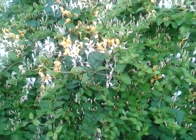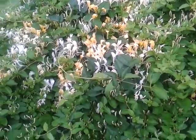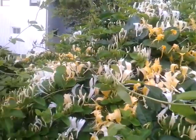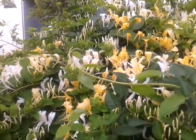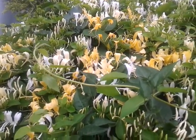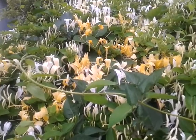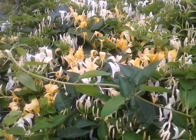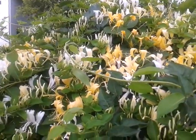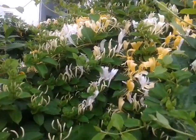I've decided to come outside tonight and create a simple tea or infusion. I'm zoomed in closely on some honeysuckle — these happen to be Japanese honeysuckle, and they're very popular around this time of year, about mid-June.